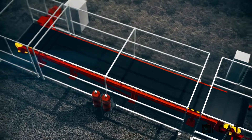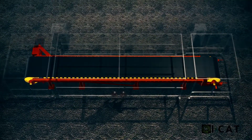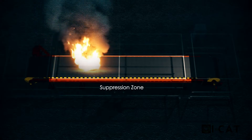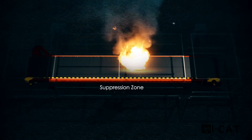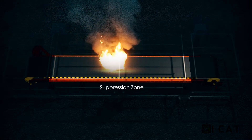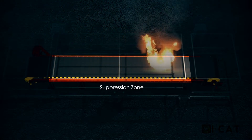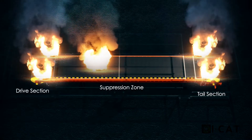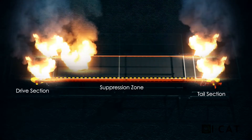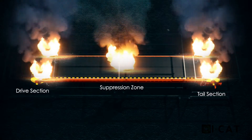Primary risk areas, referred to as primary suppression, consist of three subsystems to suppress head or drive, tail, and take-up areas. Secondary risk areas consist of belt suppression along the length of the belt to suppress product or belt fires, which are considered dynamic, moving fires. Combined, the primary and secondary systems are collectively capable of suppressing fires on complete conveyor belt installations.